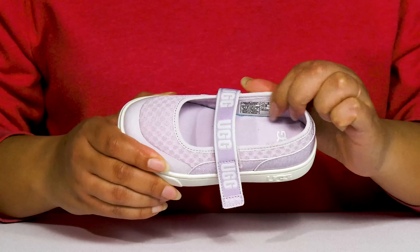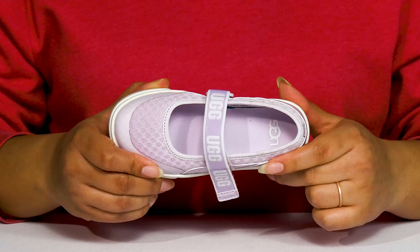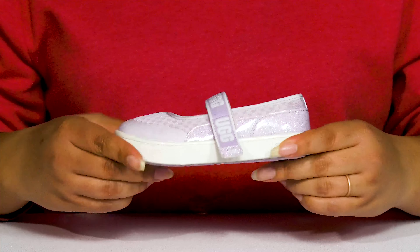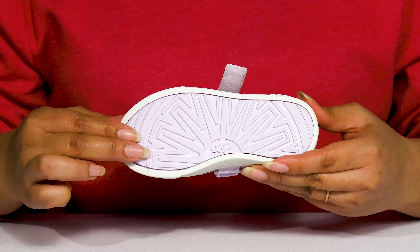Inside there is a soft textile lining with a removable footbed that is cushioned to keep them comfortable all day. They have a sturdy and durable build that's made to last, and it's all on top of a grippy rubber outsole.